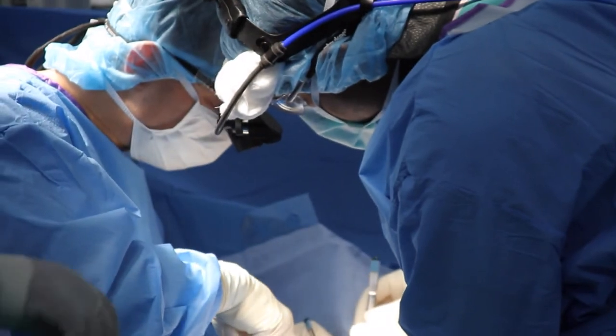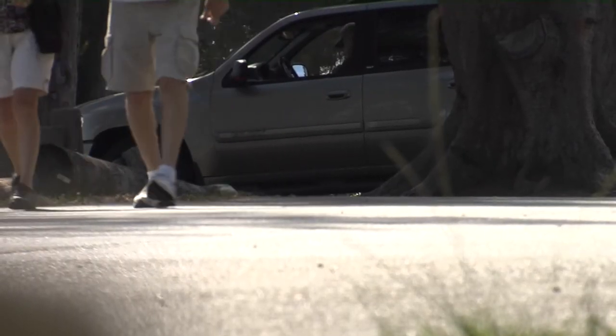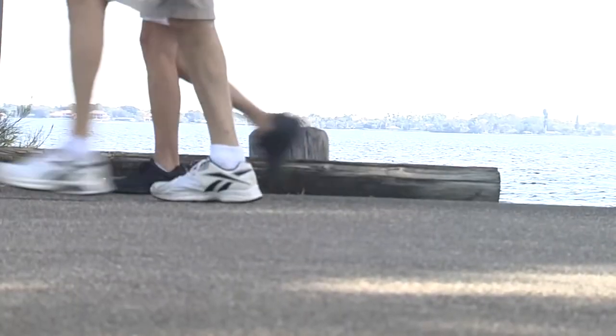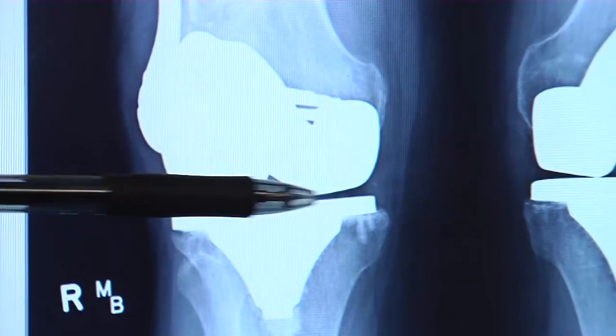As increasing numbers of young patients undergo joint replacement and seniors continue to live longer, a growing segment of people will outlast their implants. For Lee Memorial Health System, I'm Amy Osher.